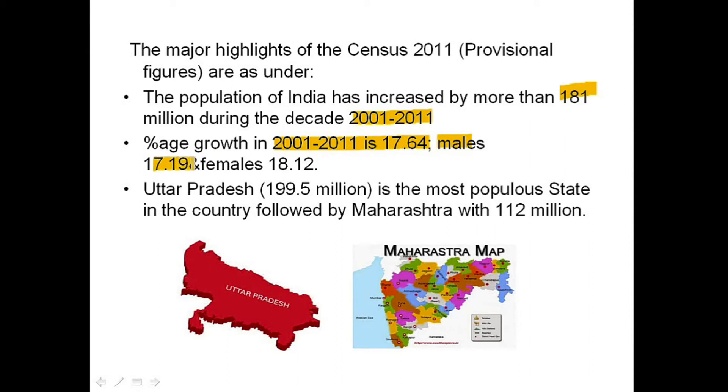Male percentage growth is 17.19 percent and female percentage growth is 18.12 percent. Uttar Pradesh is the most populous state in the country with a population of 199.5 million, followed by Maharashtra whose population is 112 million.